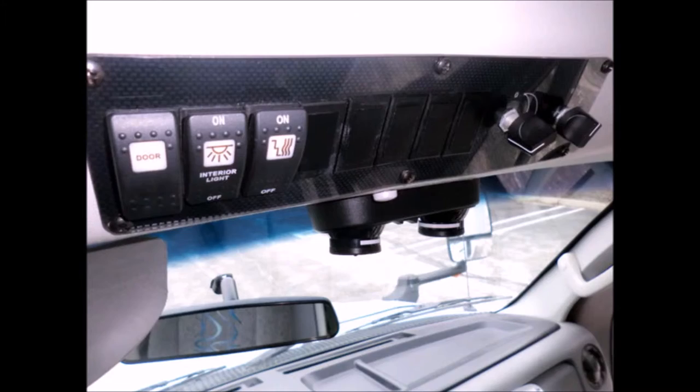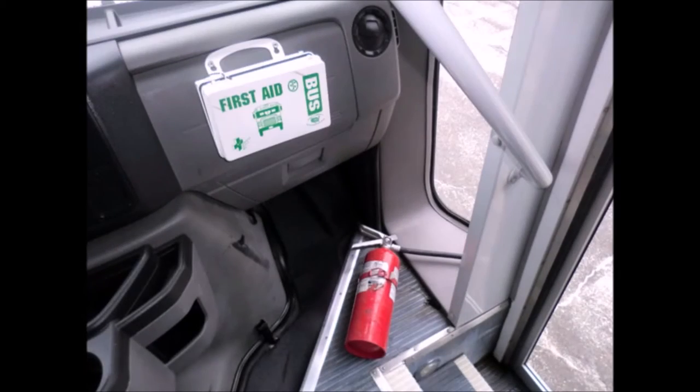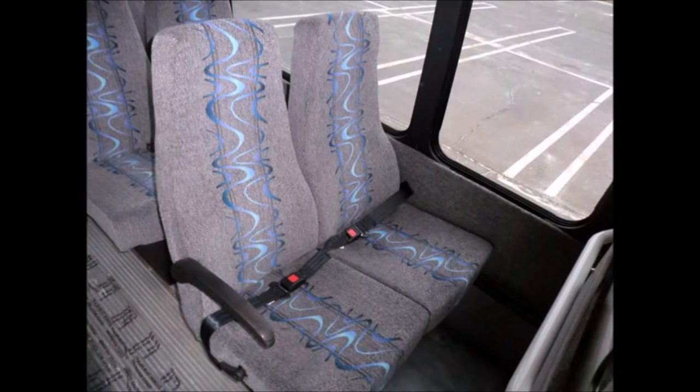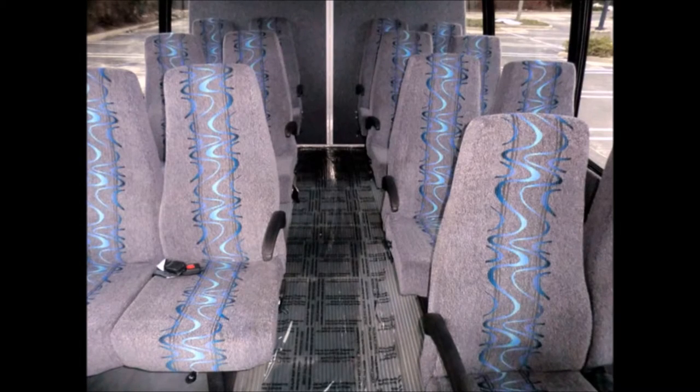Interior overhead lighting is included. All other electronic functions work properly. DOT safety equipment is located throughout the bus. Electric passenger door plus stainless steel entrance rails with vanity panels. Excellent quality reclining velour high-back seating with seat belts and arm rests.